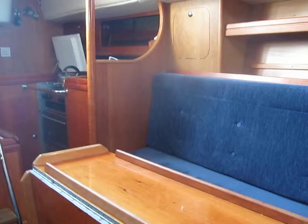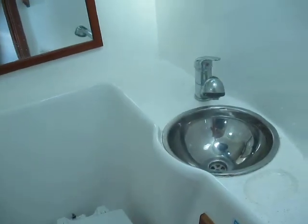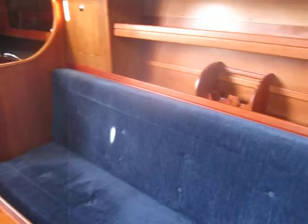Let me just show you the heads. There we are — nice heads compartment, nice and clean. Bit of a sink, bit of a mirror, and a vent at the top. Everything you need really.